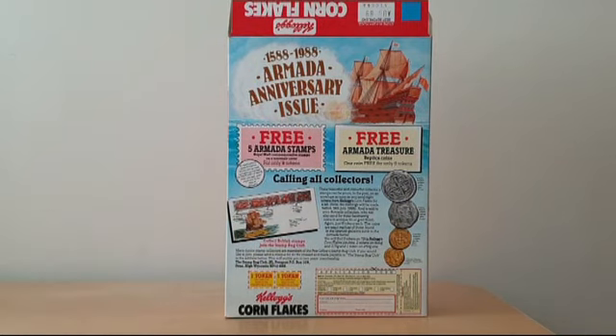One was to collect this special edition commemorative cover of stamps, and the other was to send away for these coins.